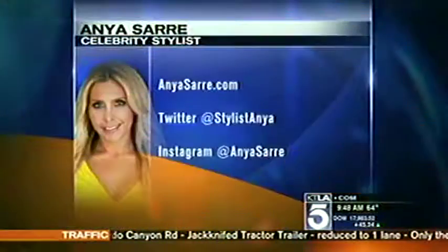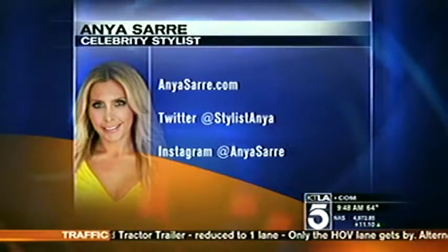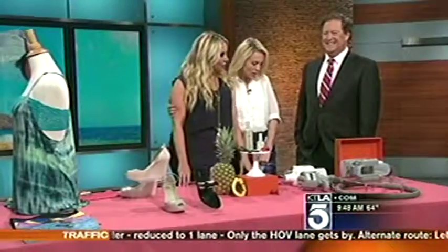For more information on Anya Saar and her celebrity style and beauty secrets, you can go to AnyaSaar.com. Thanks so much for being here.